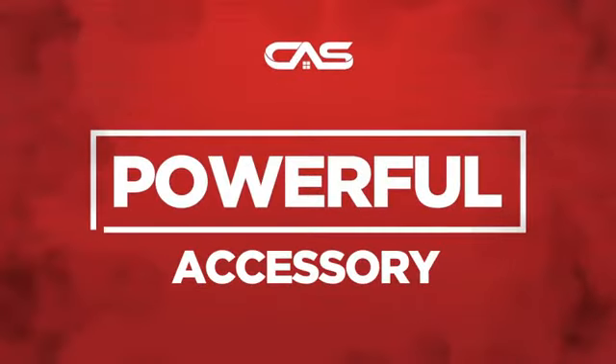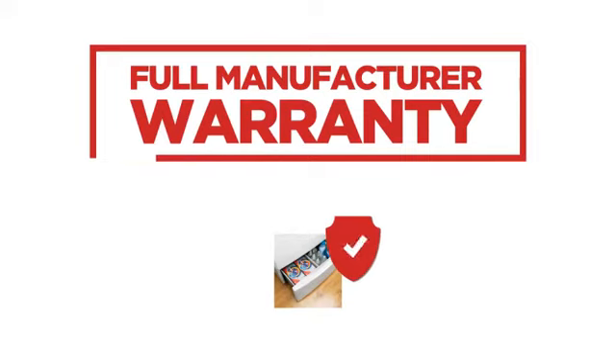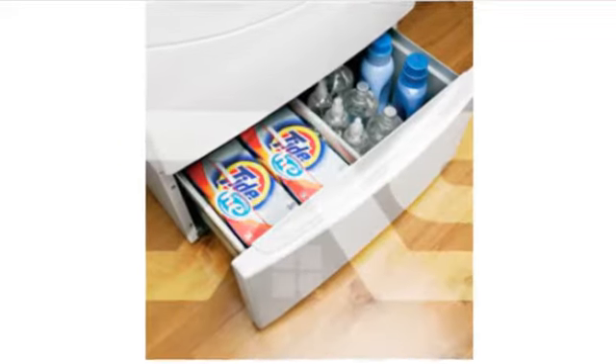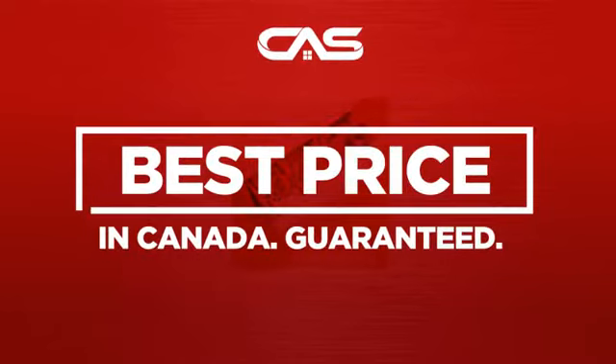Need a powerful accessory? Try this laundry accessory model from GE. Backed with a full manufacturer warranty and only at Canadian Appliance Source, you get this accessory at the best price in Canada.